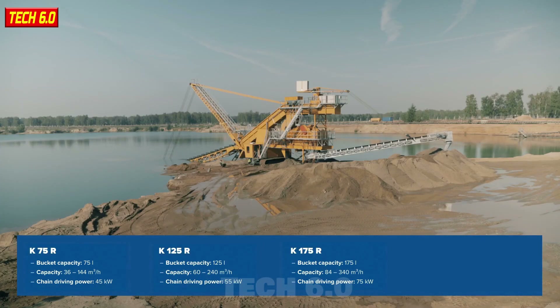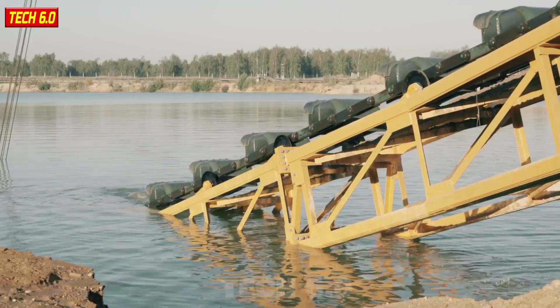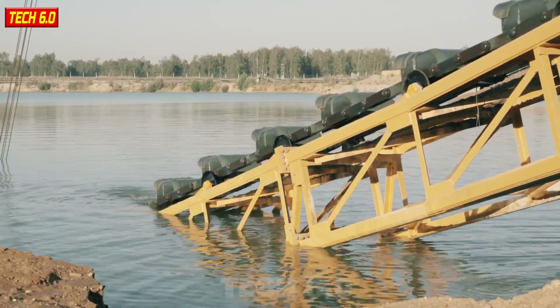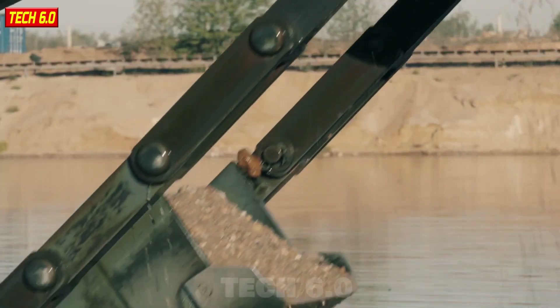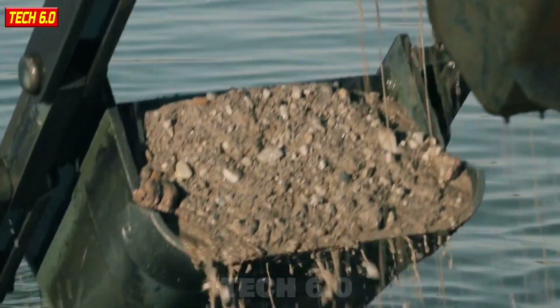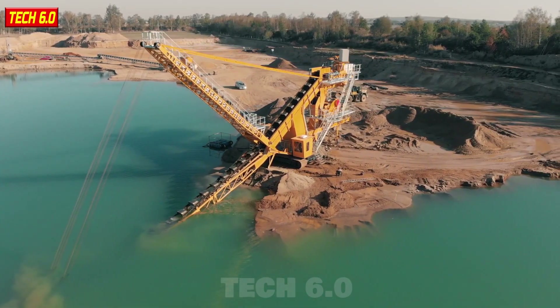The Bucket Ladder Dredger, a pinnacle of machinery innovation, resembles a peculiar ladder equipped with numerous large buckets. What sets it apart is its remarkable ability to move flexibly at depths of up to 14 meters below ground, making it an indispensable tool in the mining and construction industry.